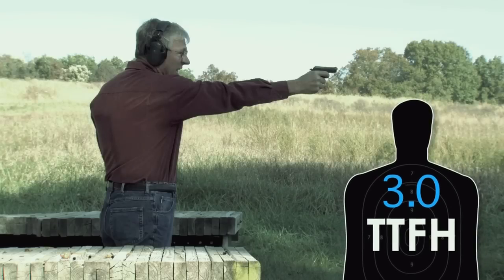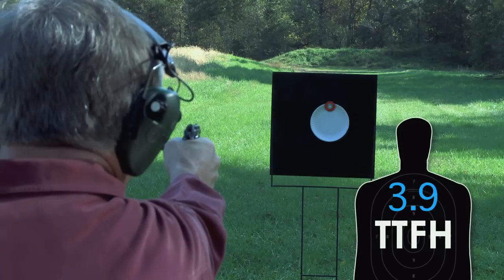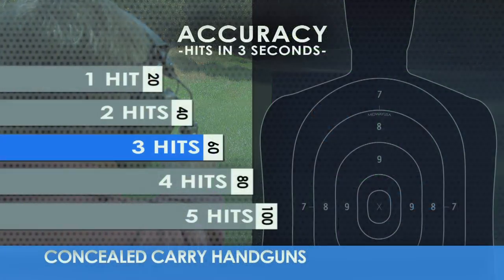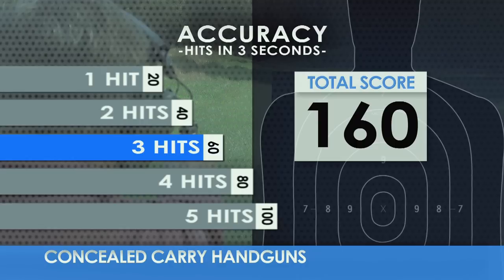Now let's talk about accuracy. After the first hit, how many more hits can you put on target in the next three seconds with just one hand? The more hits, the higher the score.